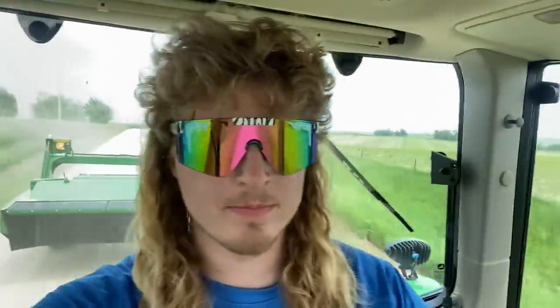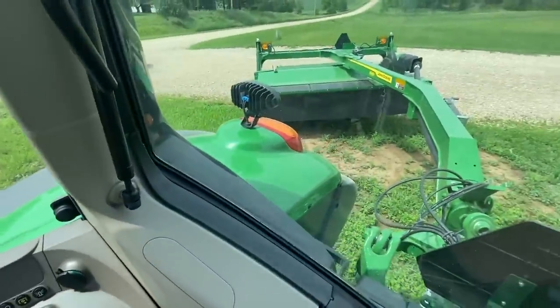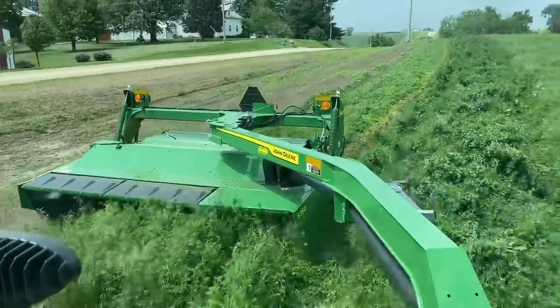With a 11.5-foot mower, not too shabby. On the next field, the ride is so smooth you can't even tell we're moving. We just pulled in and we're mowing — it is unbelievably smooth. Time is 2:52.